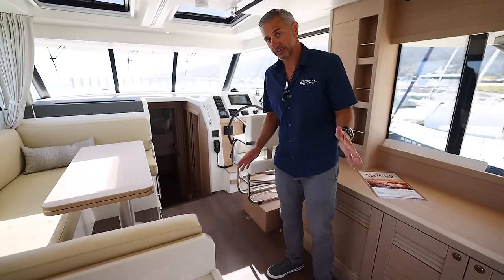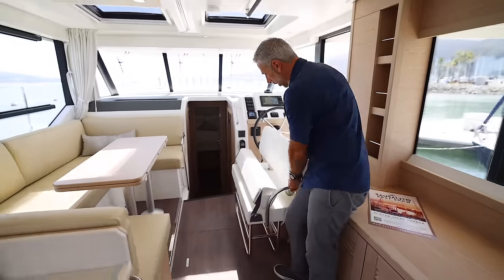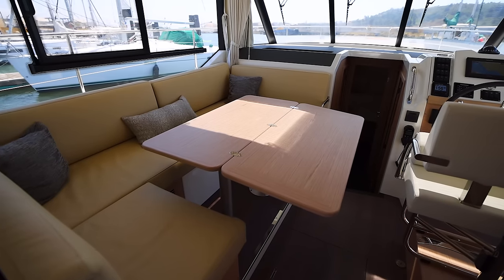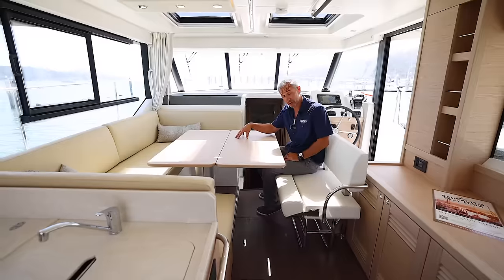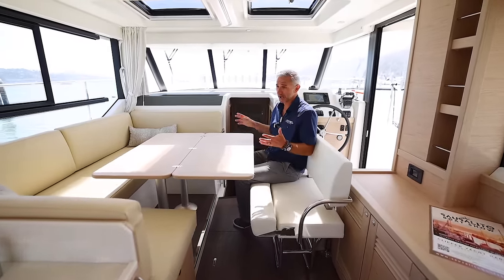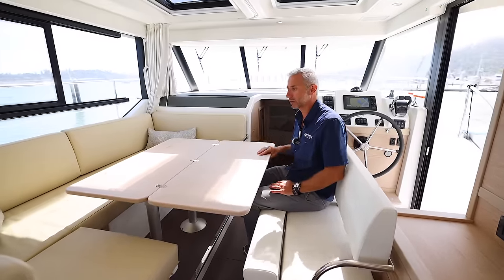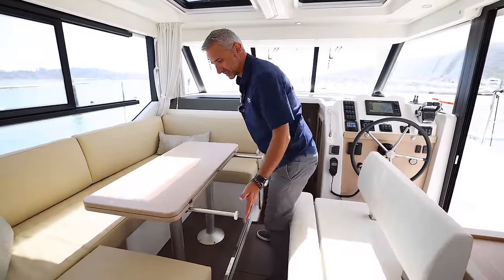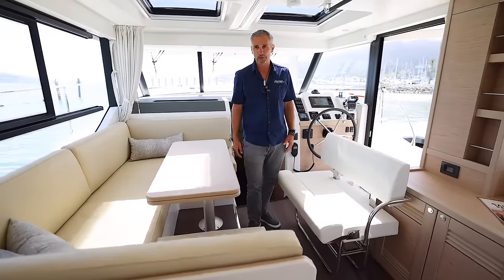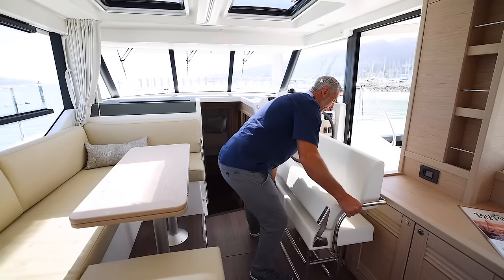Another great option from the factory is the swiveling helm bench — this is so cool. Just lift up and drop, and all of a sudden you are dining for eight people around this salon table, which is also convertible. You can create this into a bunk and you've got privacy curtains that enclose it. So you can actually have a four-cabin boat, which is great for the kids, the in-laws, or grandma. What a practical use of space — coming from Beneteau, the number one boat builder in the world, looking out for and listening to their customers every step of the process.